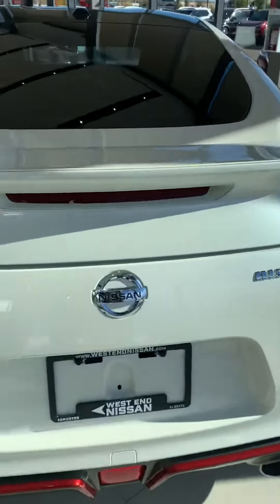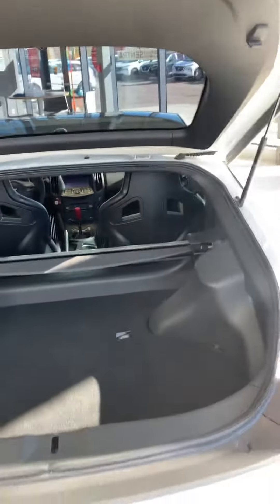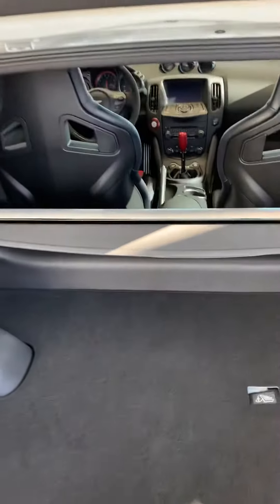Red accents here in the back as well. Still plenty of trunk space in here for you, and a security cover as well.